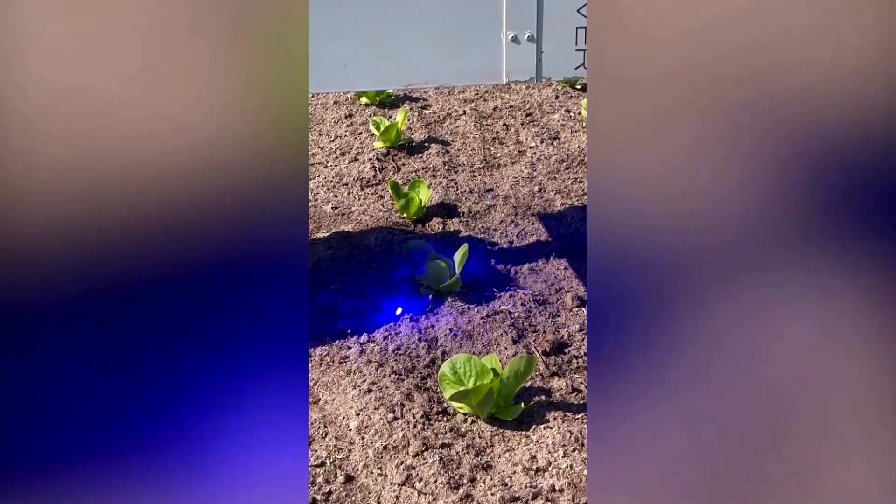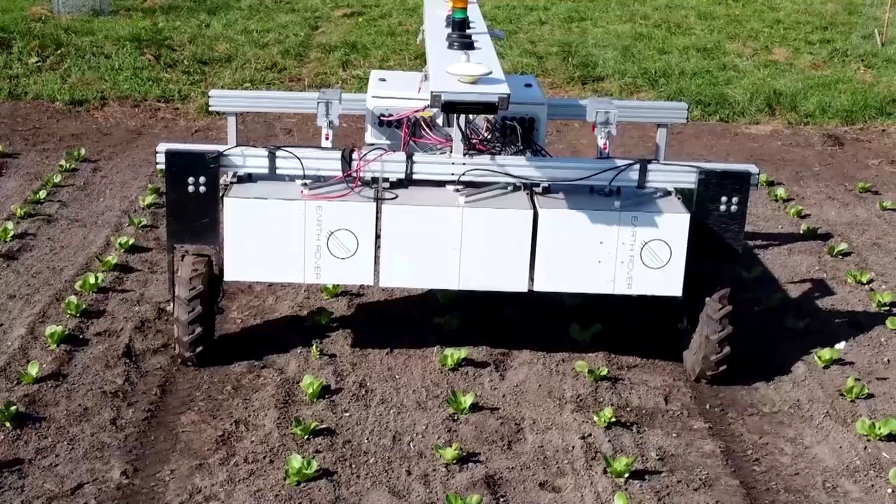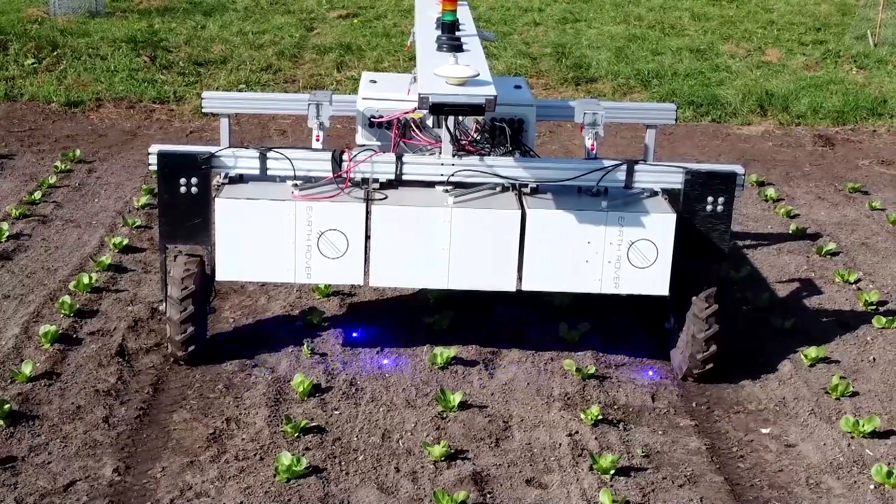Miller says this method is more sustainable by reducing greenhouse gas emissions that could be released during soil disturbance. To help monitor crop health, CLAWS is equipped with eight built-in cameras.